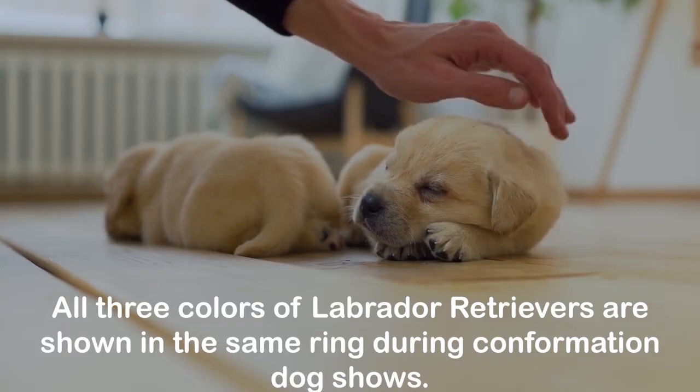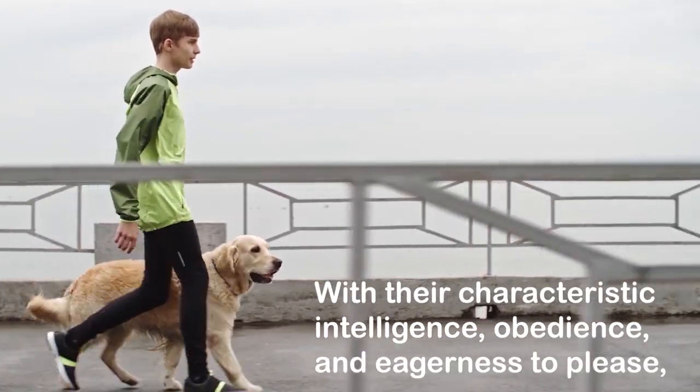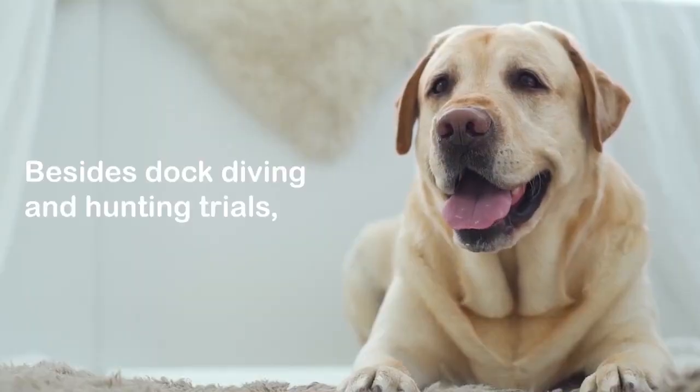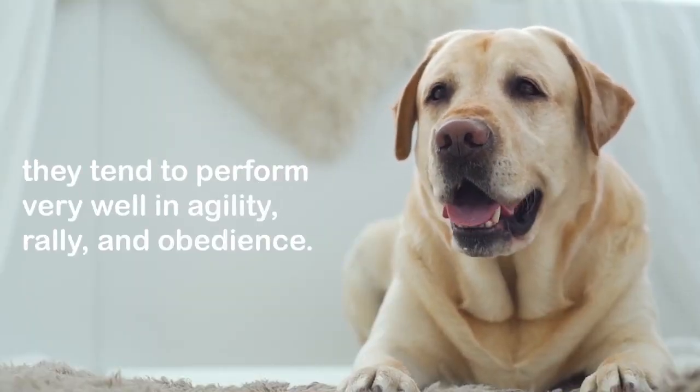Labrador Retrievers come in three conformation colors: yellow, black, and chocolate. All three colors are shown in the same ring during conformation dog shows. With their characteristic intelligence, obedience, and eagerness to please, Labradors excel at a variety of dog sports — besides dock diving and hunting trials, they tend to perform very well in agility, rally, and obedience.